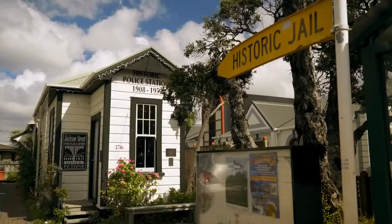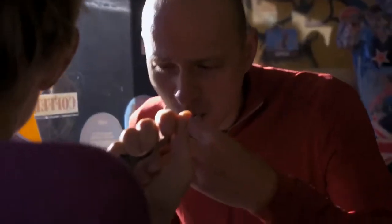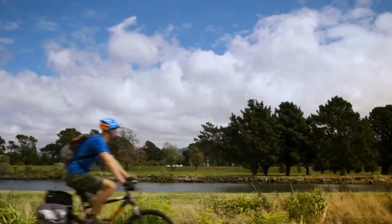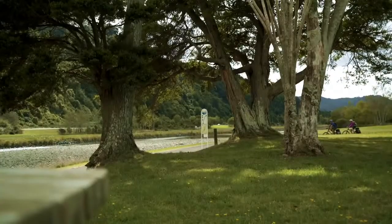With historical attractions and a host of retail and food options, Jackson Street in Petone is an ideal pit stop for coffee or to pick up supplies for further along the trail. After Petone, cyclists will follow the Hutt River through the suburban and bush-lined Hutt Valley.